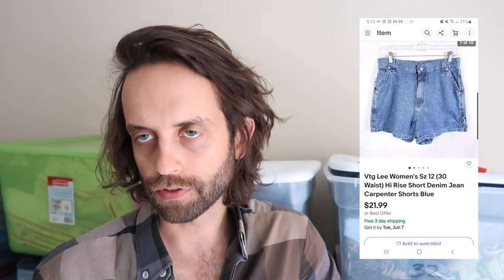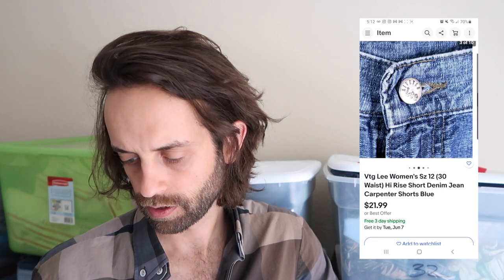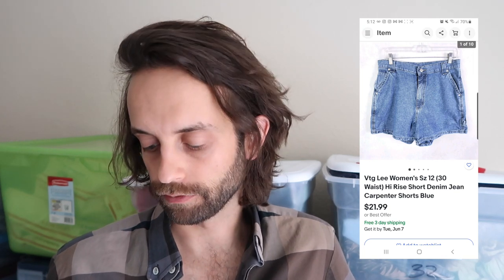Two pairs of vintage denim shorts sold on the same day. This one sold for around $20 — Lee, typically not a great brand, kind of a lower-end denim brand, but it had ripstop denim and it was vintage. It was a pair of carpenter shorts with that hammer loop on them, picked up at the bins. Confirmed these did sell for $21.99 full price.